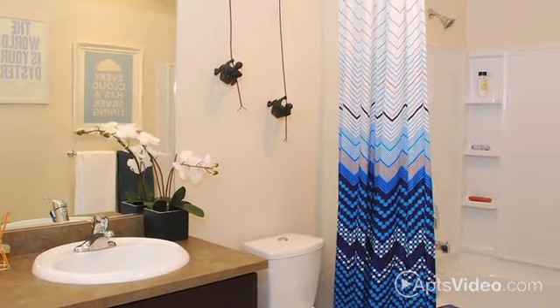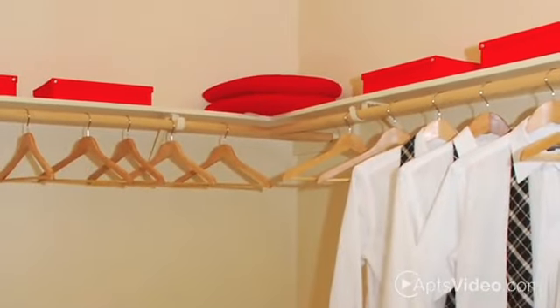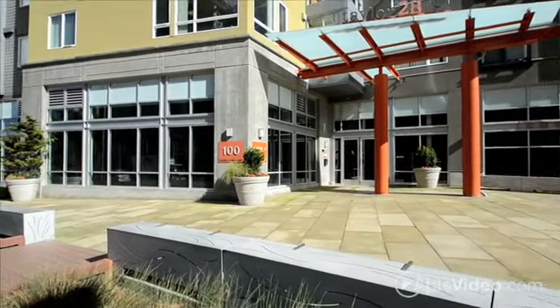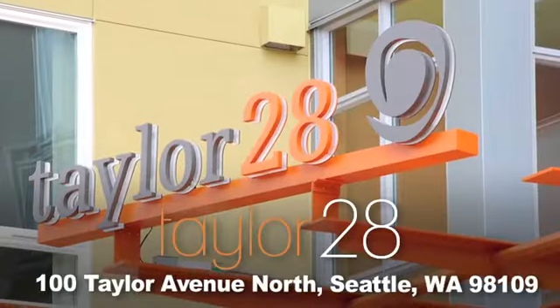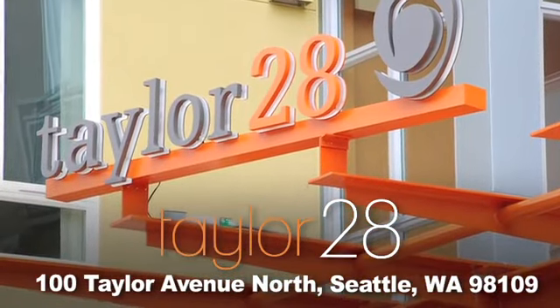Relax in your oversized soaking tub. Storage is ample. Pets are welcome. With a walk score of 98, everything is right here, right where you need it. You'll fall in love once you stop by and take a tour of Taylor 28. Call today.